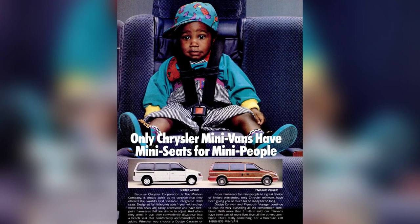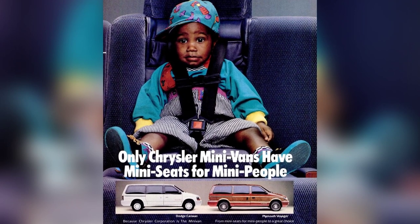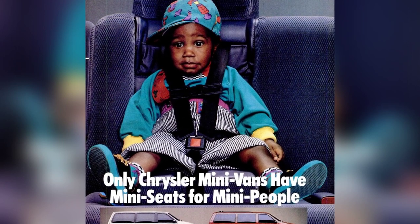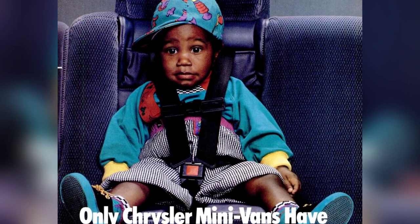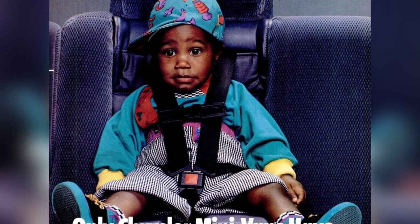With two easily accessible seats designed for children one-year-old and up, these minivans feature five-point harnesses that are simple to adjust. When not in use, the seats conveniently disappear into a bench seat that comfortably accommodates two adults. Whether you choose a Dodge Caravan or Plymouth Voyager, these minivans are perfect for families.